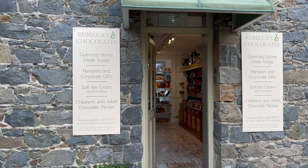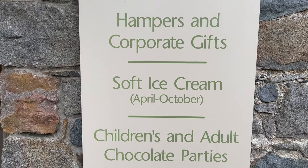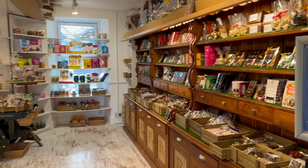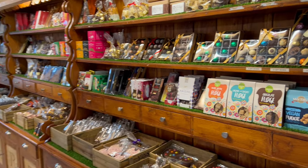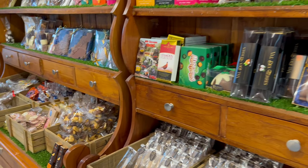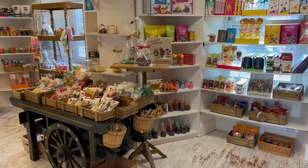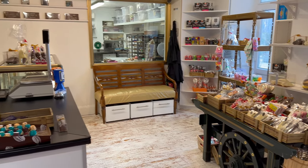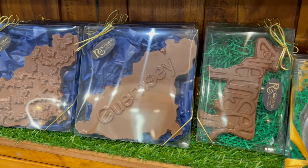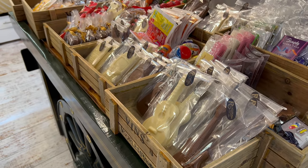Next door to the aquarium is Rebecca's Chocolates. They do some really nice fudge — you can see the sign and they offer quite a bit here. I wish you had smell vision so you could smell how nice it is in here. My advice is don't go in here hungry because you'll come out with bags of chocolate. The chocolate is just so unique and really skilled. They do a chocolate Guernsey Island — all locally made and beautifully displayed.